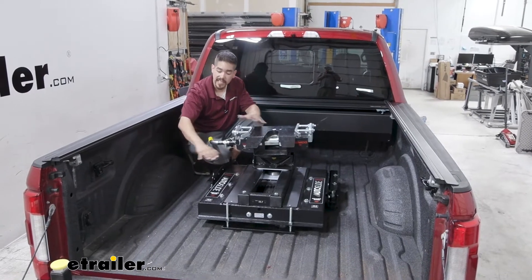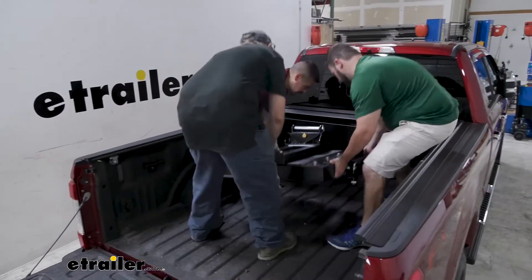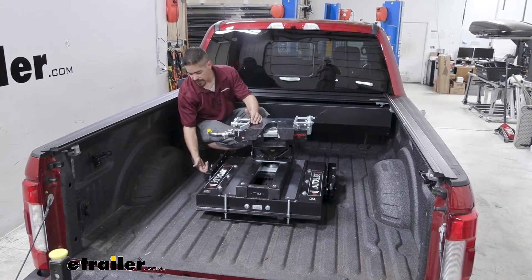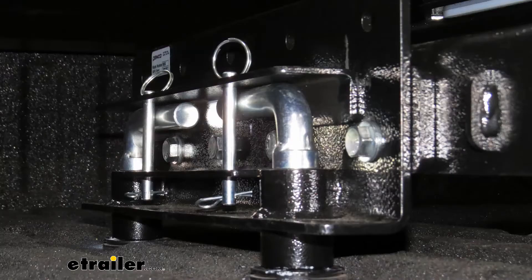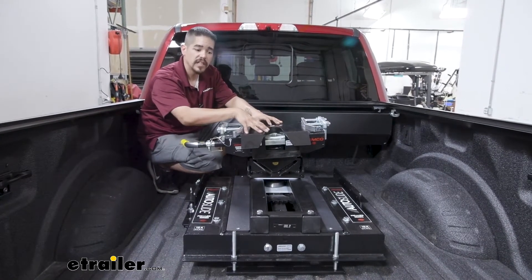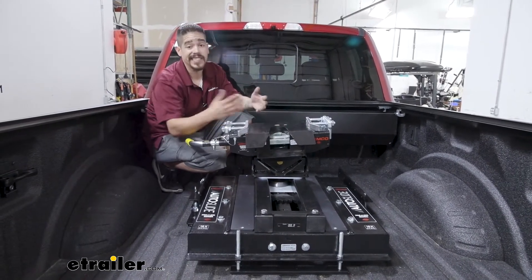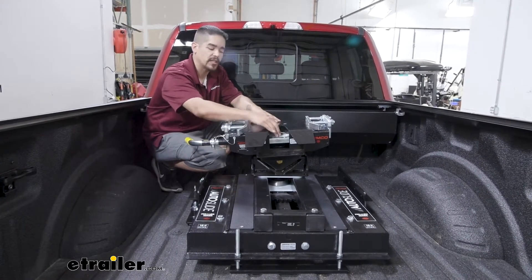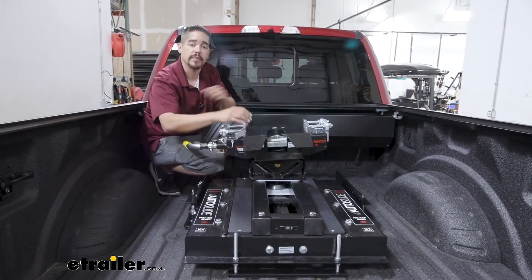Our Hijacker slides directly into the factory prep package, so we don't have any base rails in the bed. It's extremely easy to drop in — simply have a couple of handles on each side, drop it into the pucks, lock them down and we're ready to go. Whenever we're not towing we can take it out and have full bed access. Keep in mind our Hijacker is pretty heavy and there is an attachment point where the king pin goes so you can use a crane or other lifting device to lift it out of the bed.